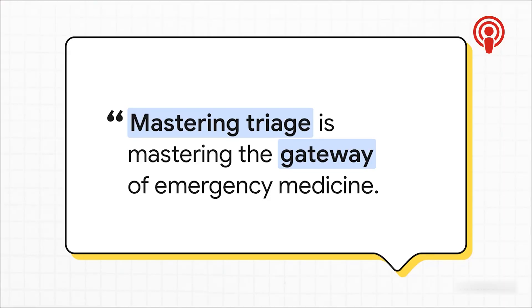What these scenarios really show is that triage is so much more than just a waiting list. It's a dynamic clinical process that literally sets the stage for everything that follows in a patient's journey through the emergency department. At the end of the day, accurate, efficient triage is the gateway to emergency medicine. Mastering a system like CTAS — understanding its levels, its modifiers, and how to apply it in the real world — is absolutely fundamental. For everyone on the front lines, your critical thinking at that gateway truly makes all the difference.